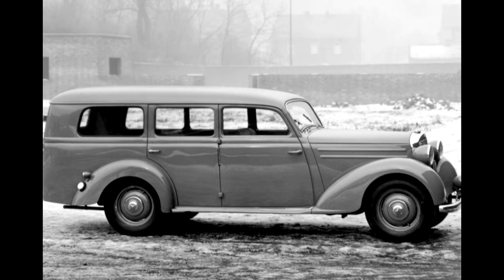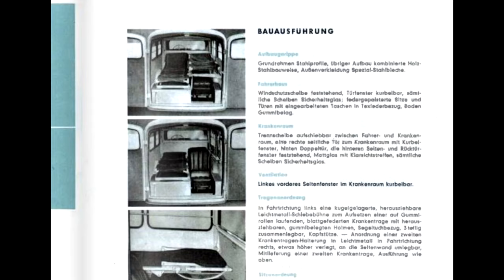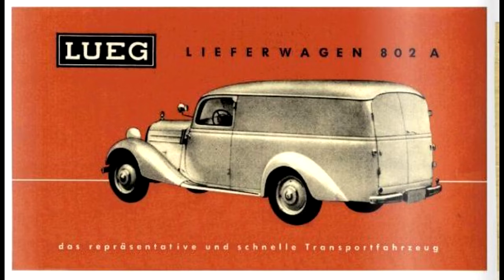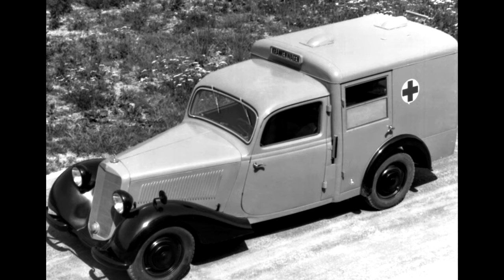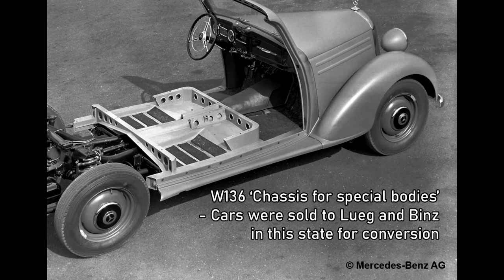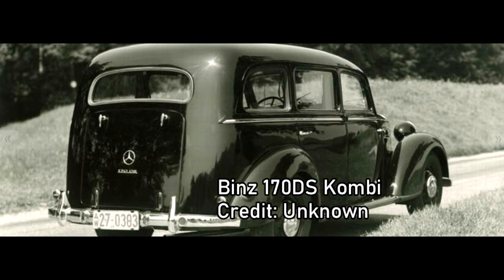Lug had created the first Mercedes estate. It featured rear seats that folded flat to give a large cargo area, which they said would take 460 kilos of luggage. Lug also offered an ambulance or Krankenwagen, a Pullman limousine, a panel van, a pickup truck and a hearse. Mercedes actually offered their own factory panel van and ambulance conversions, but these were slightly different to the Lug offerings. Lug offered their 170V estate from 1953 until 1955, when production of the 136 series was wound down in favour of the new Ponton models.